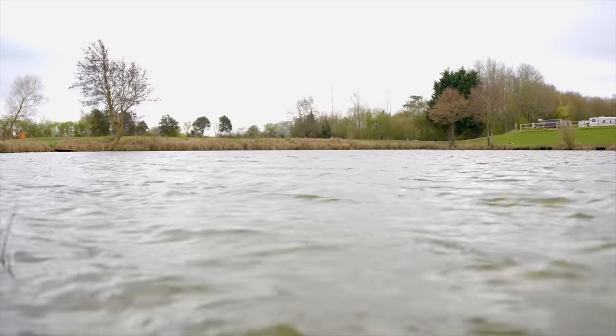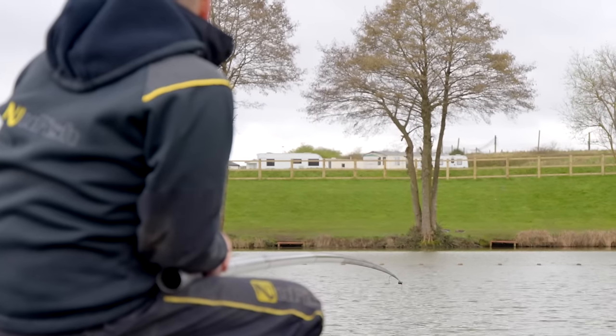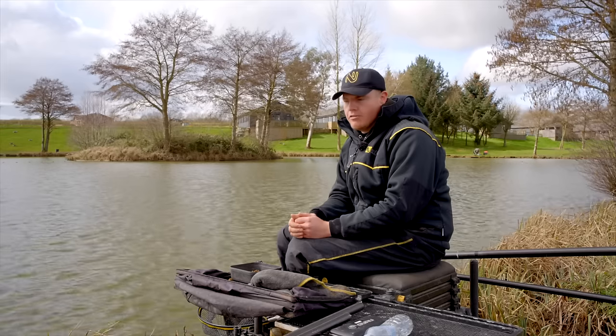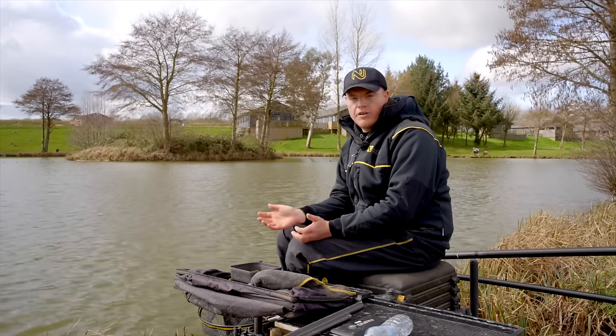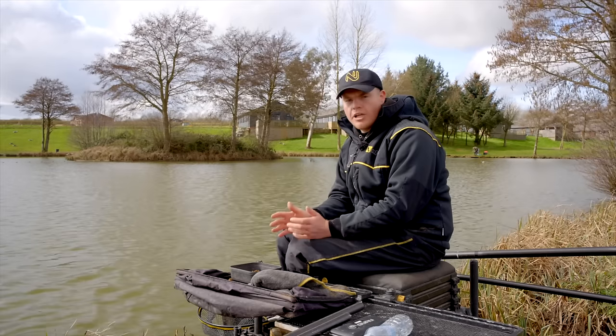Here today at Makings Fishery on Lake Thor. Lake Thor is actually quite unique because it's sort of eight to ten foot deep on the pole line. There are quite a few commercials around the country which offer this, and some people find it a bit daunting to target the fish — they think they're going to foul up the fish or it's going to be hard work, but in reality it's not.